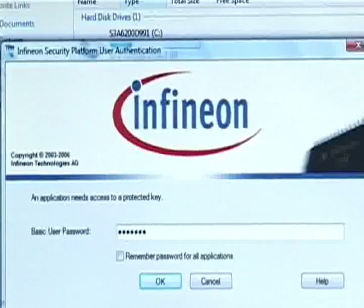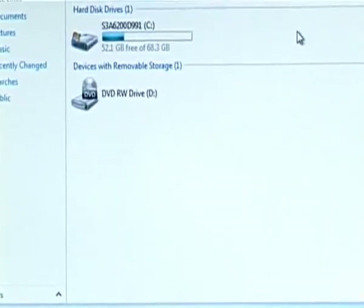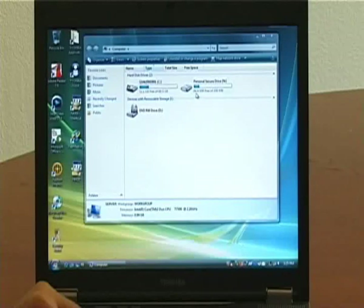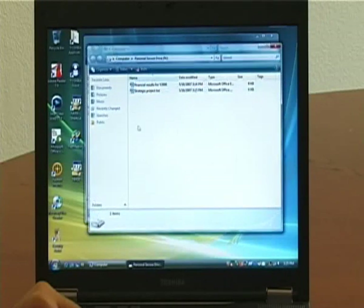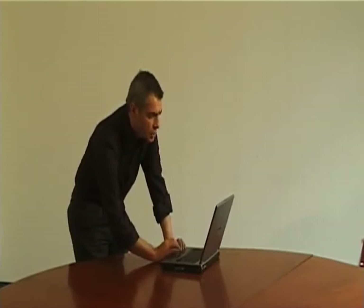After providing the password, I can see here, on the right side of the window, a new drive suddenly appears, which is the N drive, with the label 'Personal Secure Drive,' and the content inside is displayed in a new window. For example, in this case, I have financial results for the year 2006 and a strategic project list.